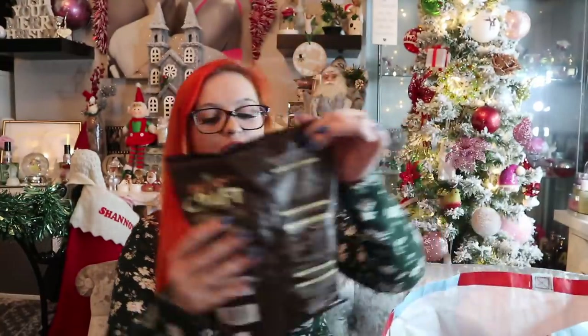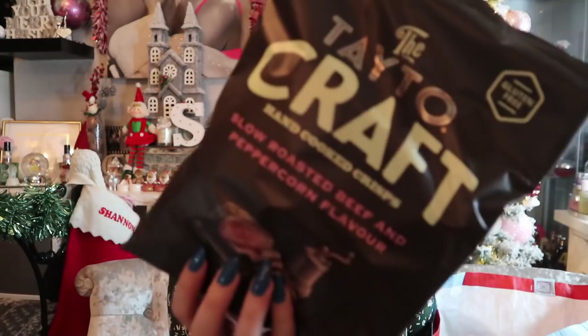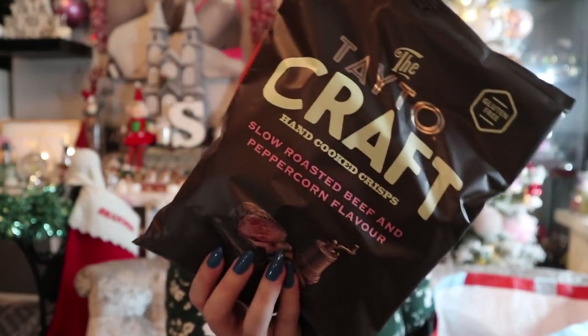I am so excited to try these. Our Home Bargains had a little section of almost artisan crisps — the kind of thing you'd find in farm shops or garden centers — for just one pound. It's Tato Craft hand-cooked chips in slow roasted beef and peppercorn flavor. I do have a feeling they might have a little bit of a kick, but I don't mind. I might give them to Dad if I'm feeling generous — though I'm not sure I bought them for him in the first place!